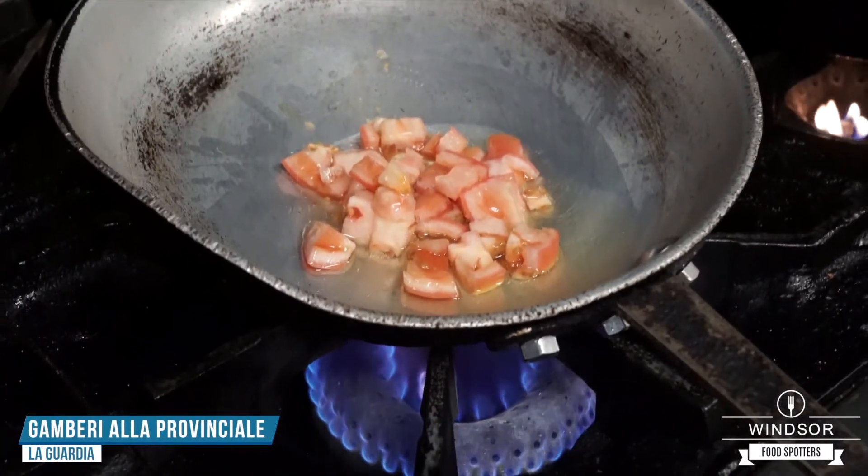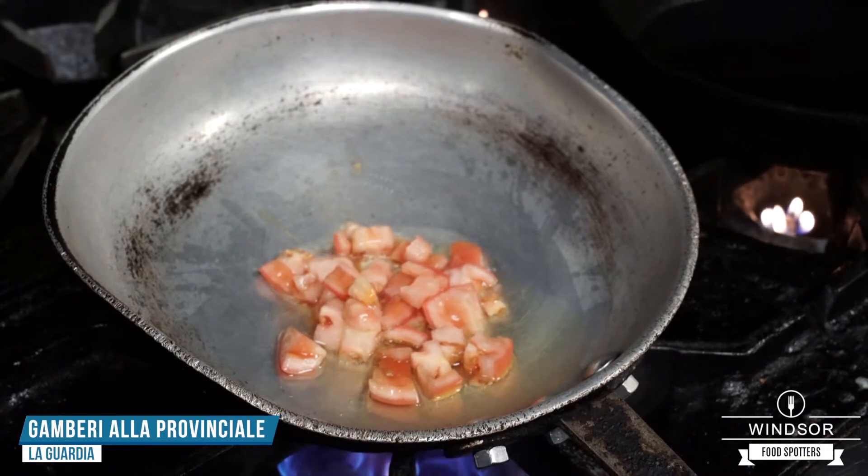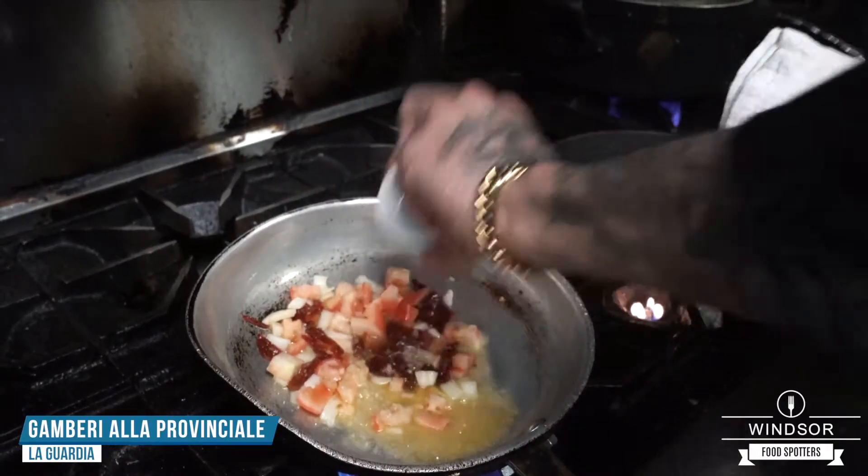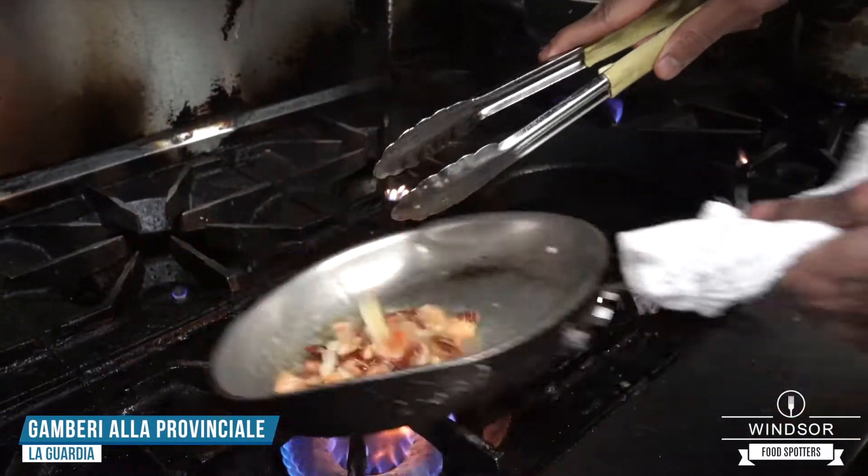The first dish I'm going to show you is the shrimp provincial. I threw in a little bit of olive oil, fresh tomatoes, some white onions, some sun-dried tomatoes. Now I'm going to add a little bit of garlic, sauteing up everything, getting some nice color.